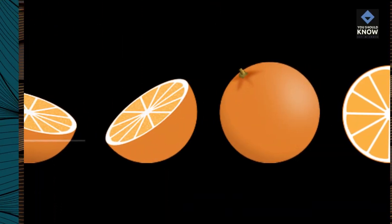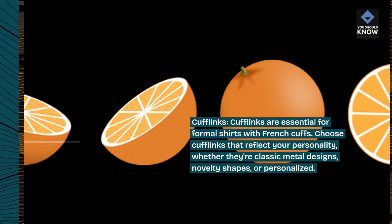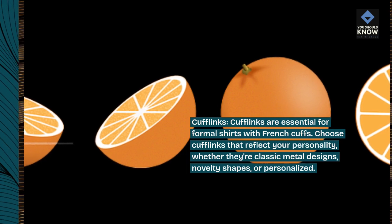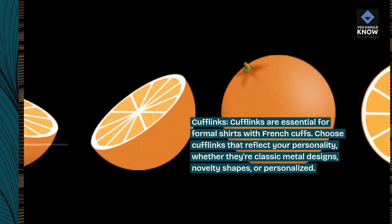Cufflinks. Cufflinks are essential for formal shirts with French cuffs. Choose cufflinks that reflect your personality, whether they're classic metal designs, novelty shapes, or personalized.